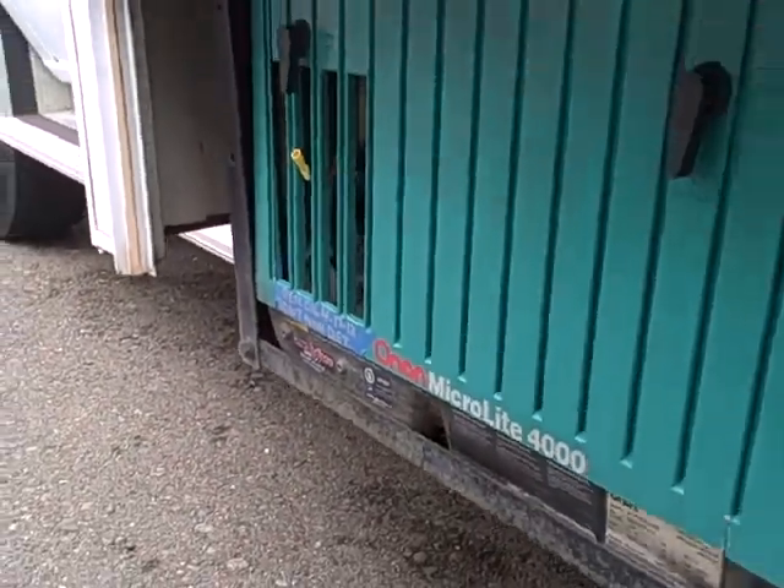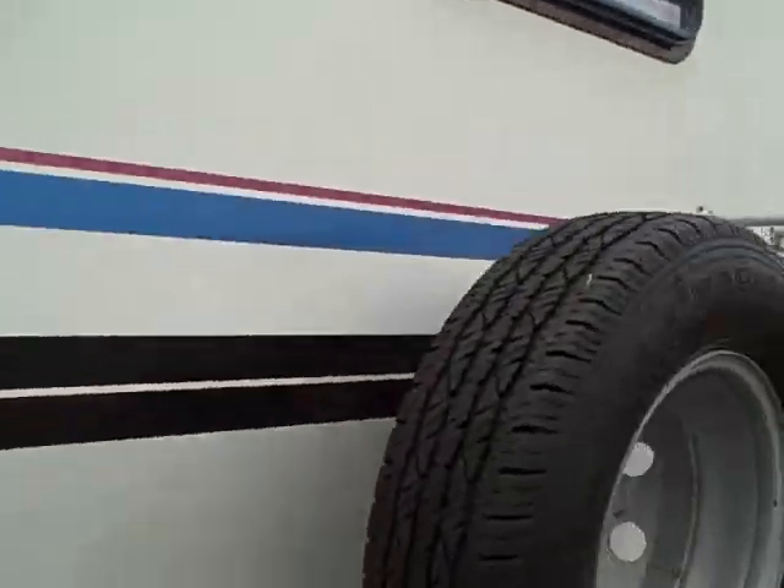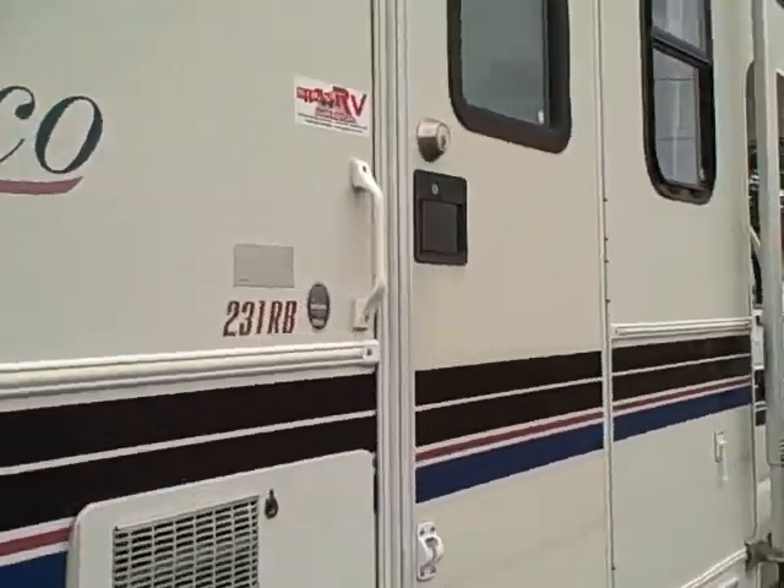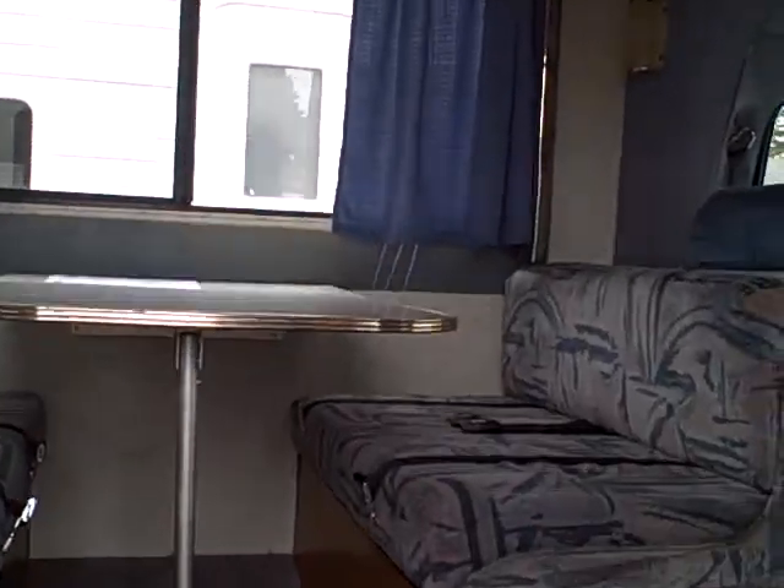There's also a generator on board — it's got a 4,000 watt ONAN. So dry camping is not a problem. That would be plenty of power to run the air conditioner and all the other accessories you have on this coach. Let's take a look at the interior. Only 75,000 miles, so it's really low miles.